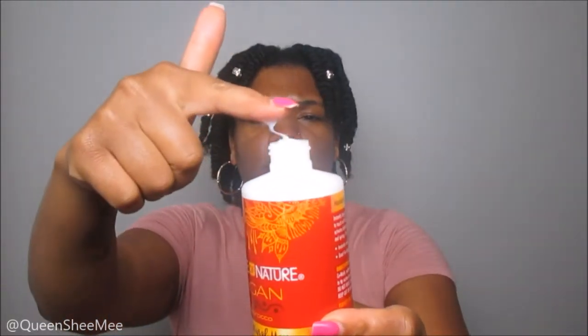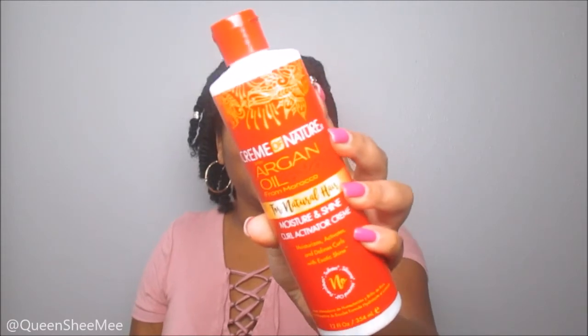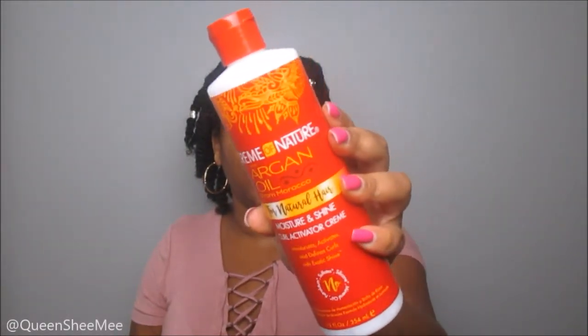Oh, it smells so good — everything always smells the same. Look at this texture — it's not your regular leave-in. It's kind of gooey, almost like a gel texture. I'm going to have to use this for a wash and go. It acts like a sticky, almost gel consistency. I thought it might be like the snot everyone's been raving about, but I'm excited to try the Curl Activator Cream. I'm definitely coming at you with a video on this one.